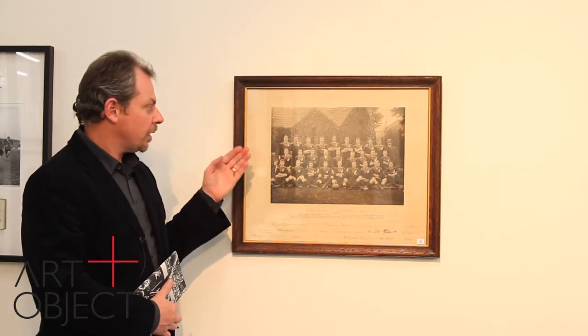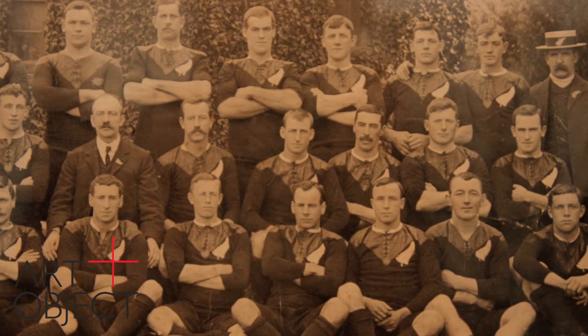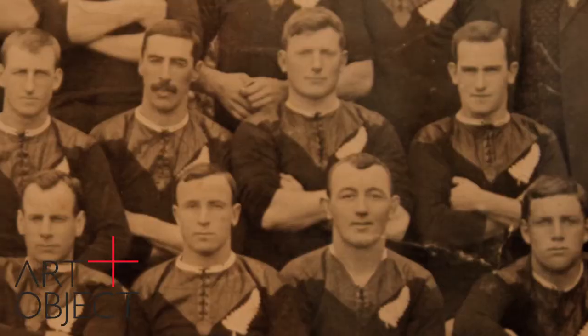We're particularly fortunate to have some very rare and very early signed photographs. This is the most important of the signed All Blacks photographs — the 1905 Originals, the New Zealand football team that toured Great Britain in 1905 and 1906, taken at Newton Abbot at the time of their very first game. It was the 1905 Originals for whom the term 'All Blacks' was coined — actually something of a mistake. A reporter of the day, marvelling at the dynamic play of the team, referred to them as 'a team of all backs,' but that got lost in translation and the term All Blacks went into legend.